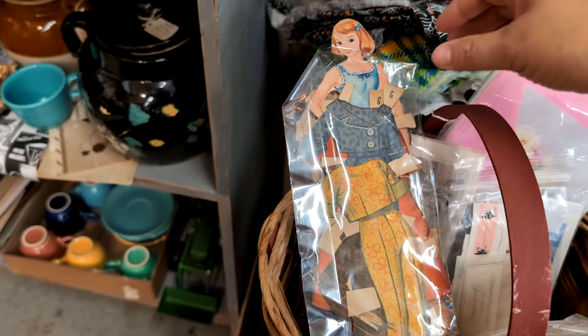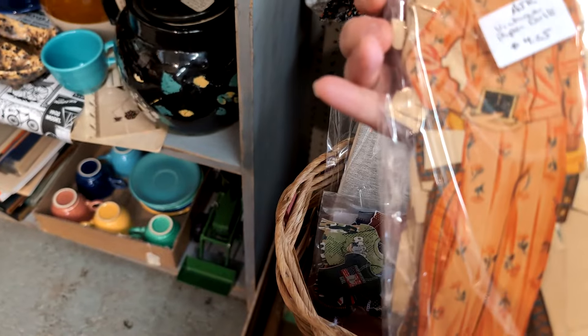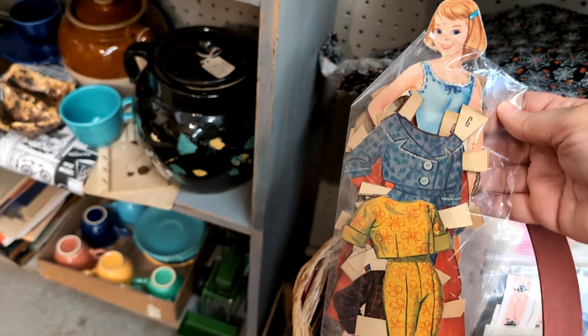Here's an old paper doll set. It has the doll and all the little clothing for $4.25. I think I'm going to get that too.